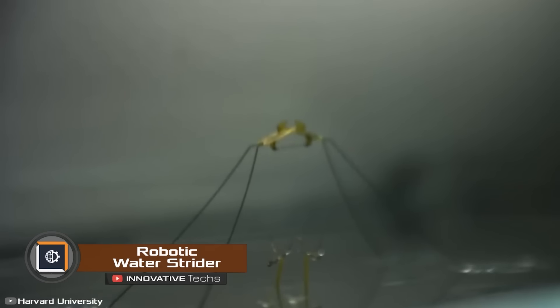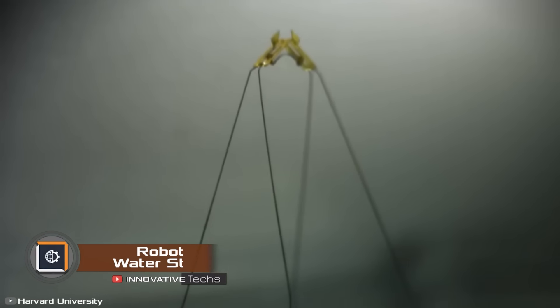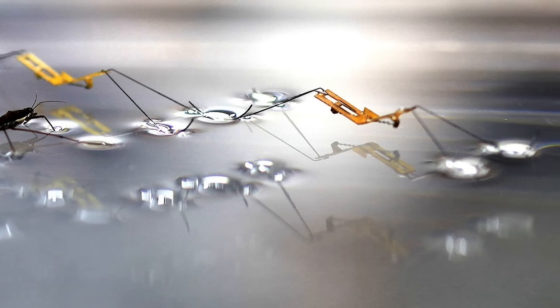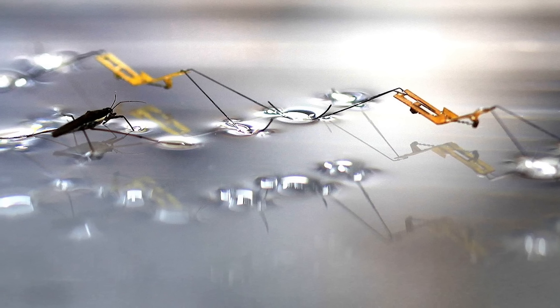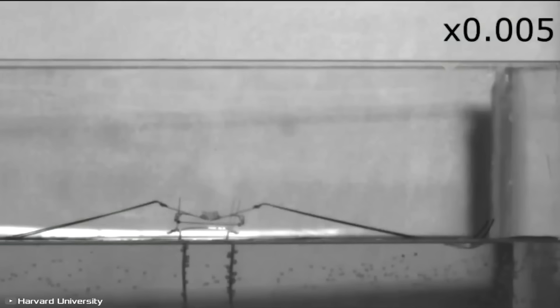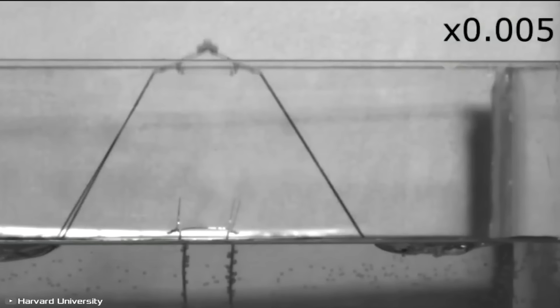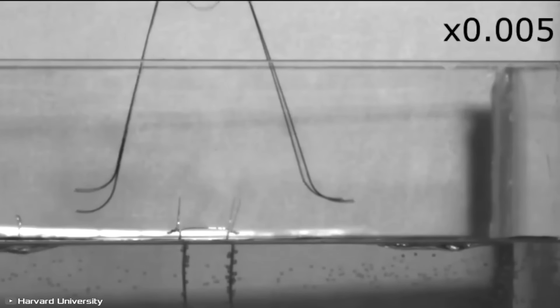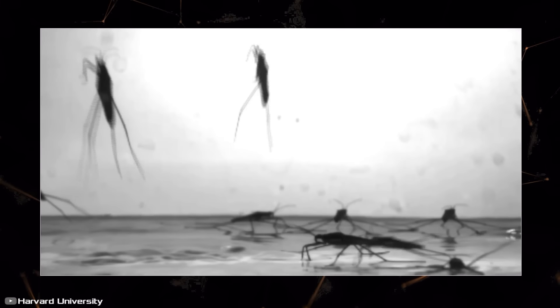Scientists from Harvard University have developed a unique robot called the Water Strider, which can hop on water. This device weighs less than one gram and moves on the water surface just as well as its living counterpart. The robot's method of movement is based on a catapult mechanism borrowed from real water striders. While researching, scientists found that during a jump, the insect exerts a force that is 16 times greater than its body mass.